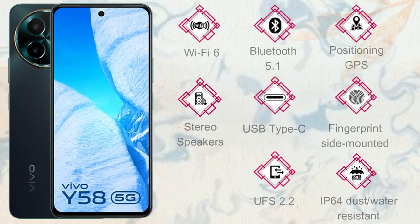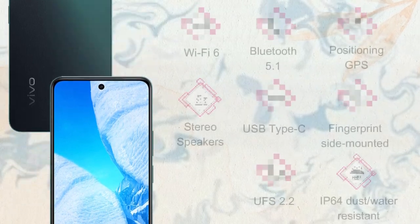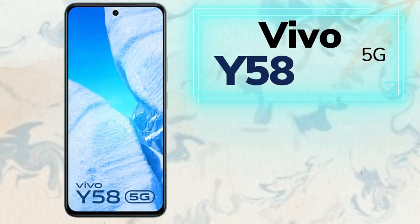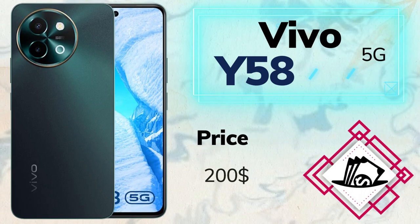The connectivity and features include WiFi 6, Bluetooth 5.1, GPS, stereo speakers, USB Type-C, side-mounted fingerprint sensor, UFS 2.2 storage, and IP64 dust and water resistance. The price of the Vivo Y58 5G is $200.